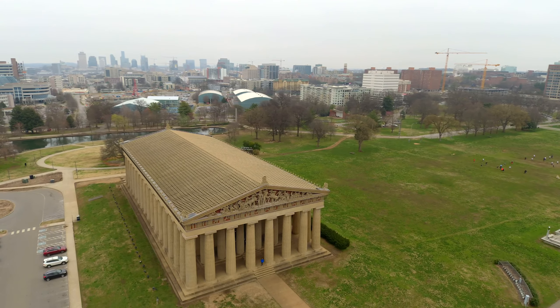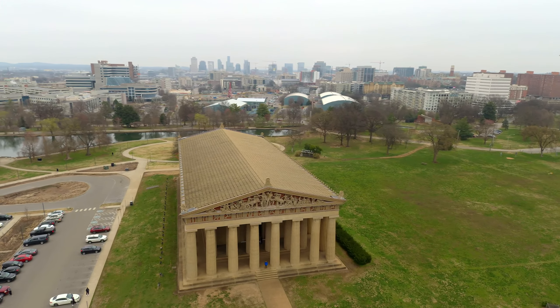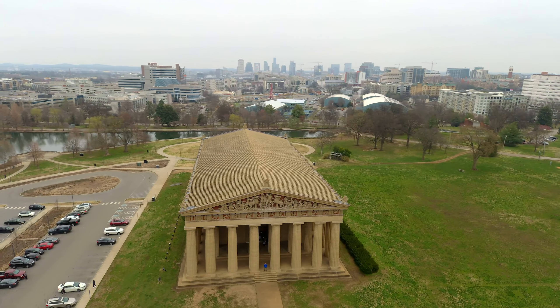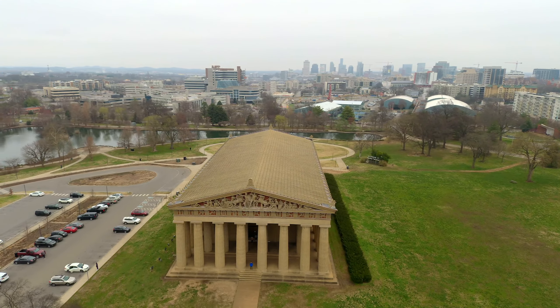Our next location brings us to Centennial Park in Nashville, Tennessee. Confederate veteran and slave owner of over 300 slaves, William Crawford Smith, designed this building, the Parthenon, which is the focal point of this park.